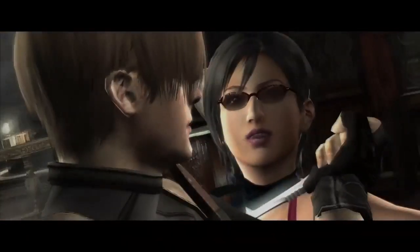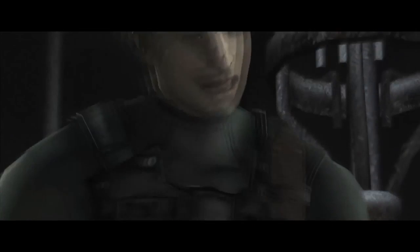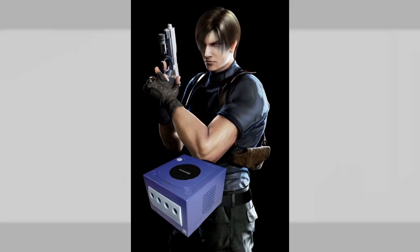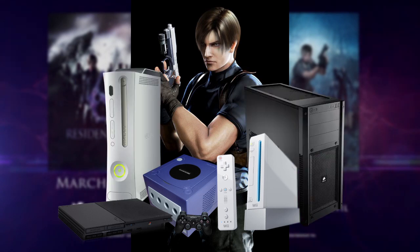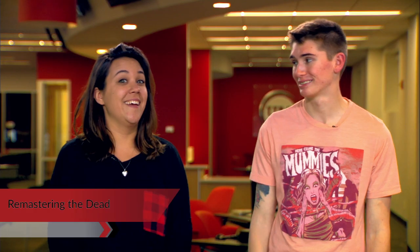Hilariously enough, this is like the fifth time that Resident Evil 4 has been ported onto another platform. Dude, Leon S. Kennedy - he's gonna look good. Split between the GameCube, the Wii, the PlayStation 2, the PC, the Xbox 360, the PC again, and now the next two consoles - the man really gets around.